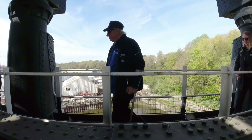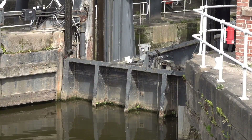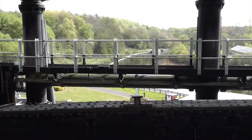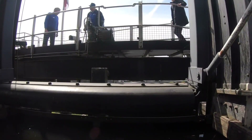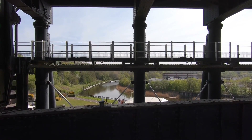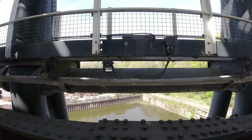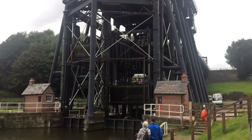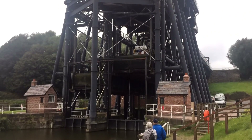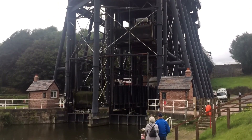Watertight gates close at both ends to ensure no water escapes. Before the lift starts moving, the computerized system checks the river level and confirms the gates are sealed and secure. As the first caisson rises, the second caisson on the opposite side moves downward. This counterbalance ensures weight is evenly distributed, making the system efficient to operate.